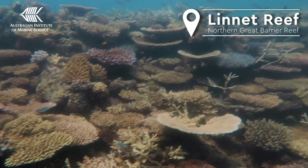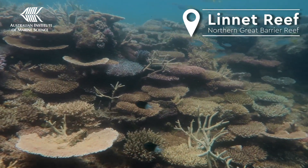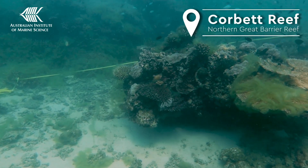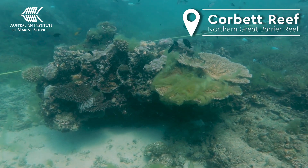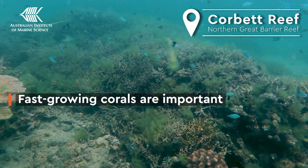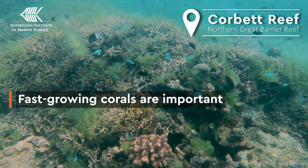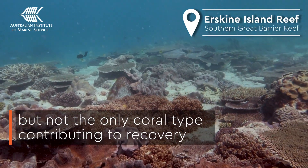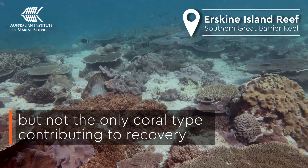Branching and table corals, known as Acropora, have been responsible for much of the recovery in recent years and are one of the most abundant corals on the Great Barrier Reef. They are fast growing but also susceptible to disturbances — it's these attributes that power the changes in hard coral cover after disturbances and during recovery. They're not the only ones though; other types of coral also contribute.